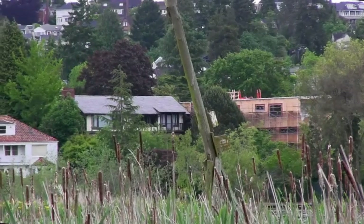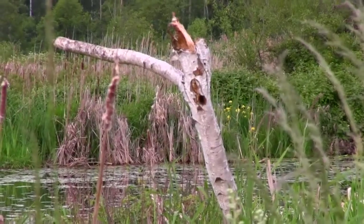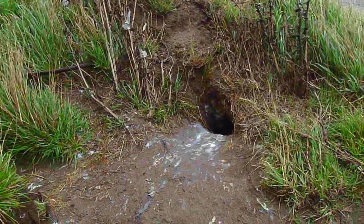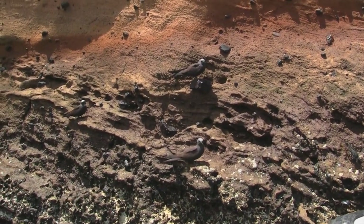Backyard birdhouses are part of a group of nests called cavity nests. Cavity nests are chambers usually made of living or dead wood, but can also be made in dirt, rocks, and bushes. Some 80% of birds are cavity nesters.